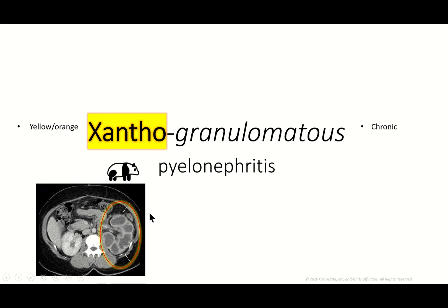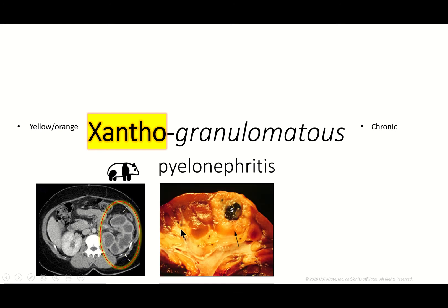There is renal pelvis dilation and you can see it kind of looks like a bear claw. It's important to note it's only going to be in one kidney — it's generally unilateral, although of course it could happen on both sides.